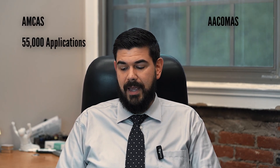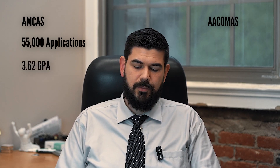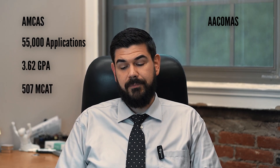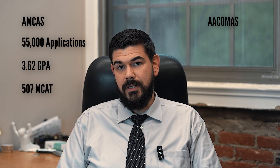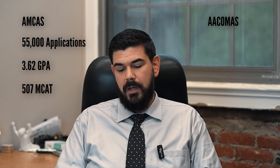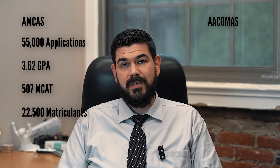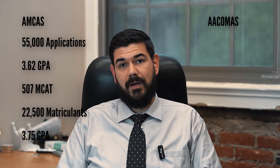Just to give you a little reference as far as what the numbers look like: last year to AMCAS about 55,000 applications were submitted with an average GPA of about 3.62, a science GPA of about 3.5, and an MCAT of about 507. Those that ended up gaining admittance and matriculating into medical school — there were a little over 22,500 matriculants — had a 3.75 GPA, 3.68 science GPA, and a 512 MCAT.